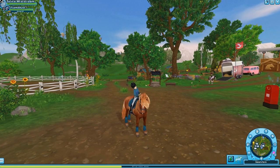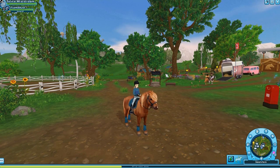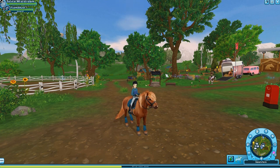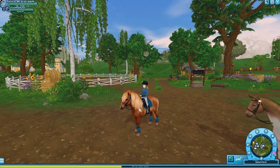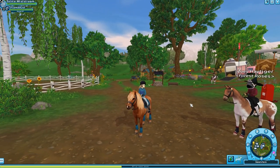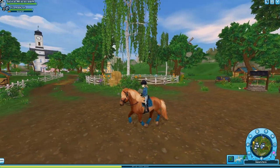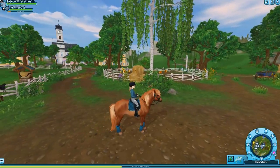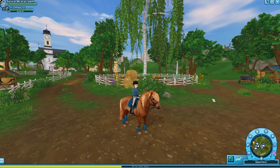If I could rate this horse between one and ten — ten being highest, one being the worst — I would give this updated Icelandic a six. A lot of the animations are cute, yes, but there are so many flaws. The mane styles are kind of weird, the tolt is really slow, and the pace is between the canter and the gallop and it makes me feel weird. This horse just doesn't feel like an Icelandic to me — it feels like a buggy, weird horse.